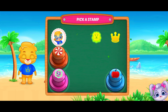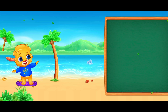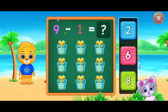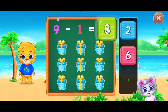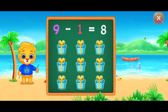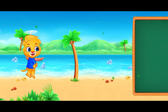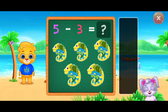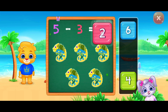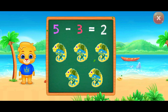Pick a stamp. Eight. Nine minus one equals eight. Two. Five minus three equals two.